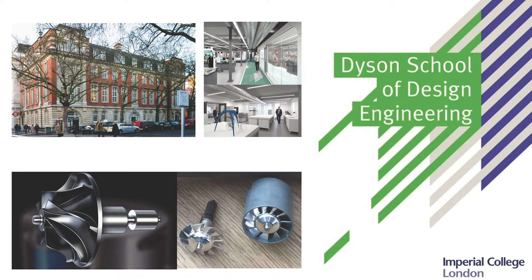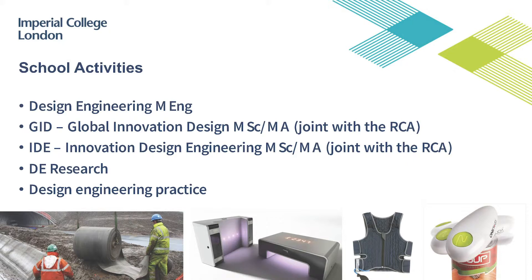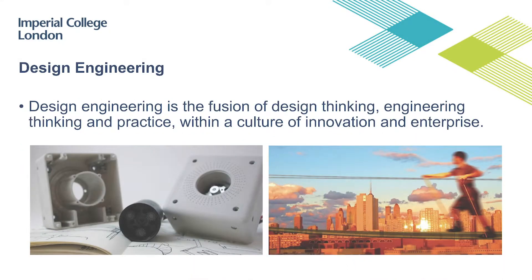A little bit about the Dyson School of Design Engineering. Behind you, you walk past our building on your way up Exhibition Road — a wonderful 1908 Edwardian Baroque building, very 19th century on the outside but very 21st century on the inside, filled with state-of-the-art laboratories and facilities. We do five things within the school: we run an undergraduate programme in design engineering; we run two double masters jointly with the Royal College of Art in Innovation Design Engineering and Global Innovation Design; and we do design engineering research and practice. We define design engineering as the fusion of design thinking, engineering thinking and practice within a culture of innovation and enterprise.